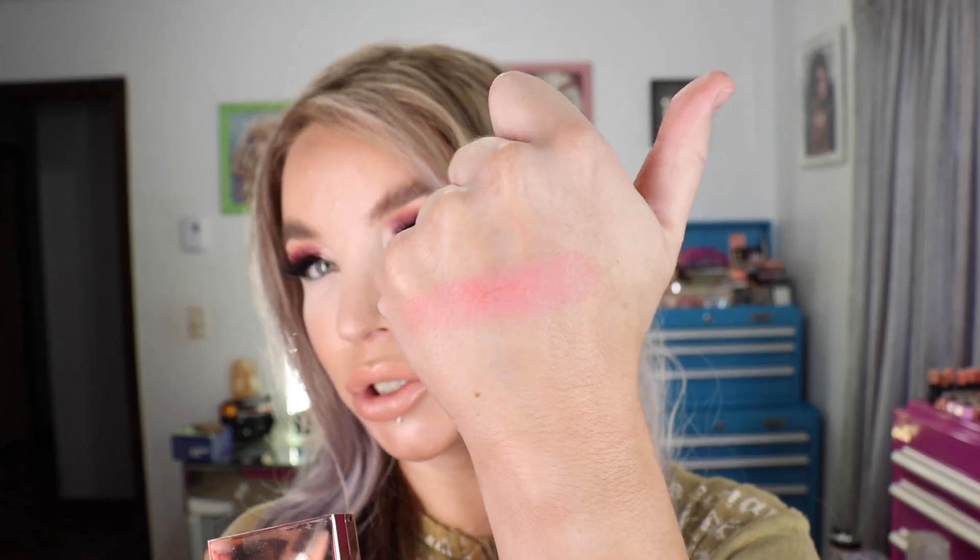The packaging feels really nice and kind of weighted — not super heavy but there's a little weight to it, which makes it feel luxurious.